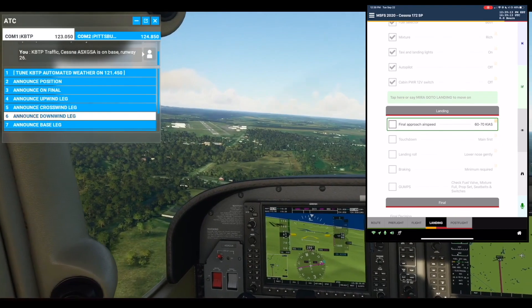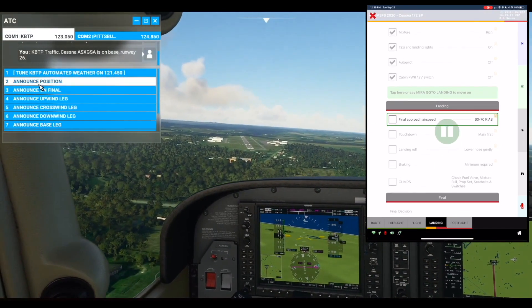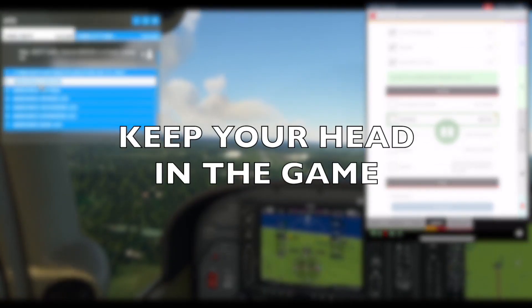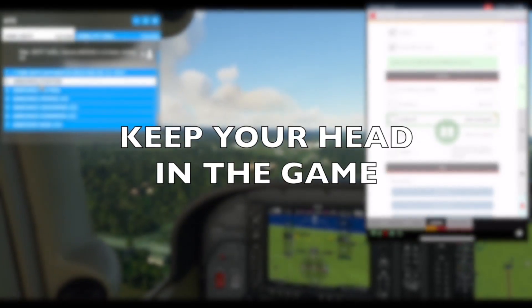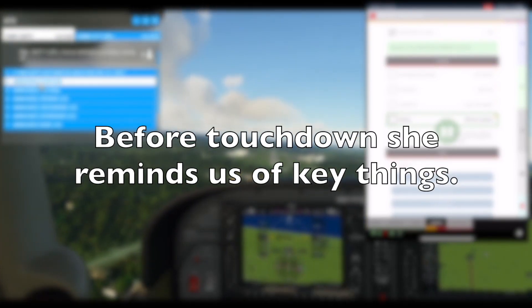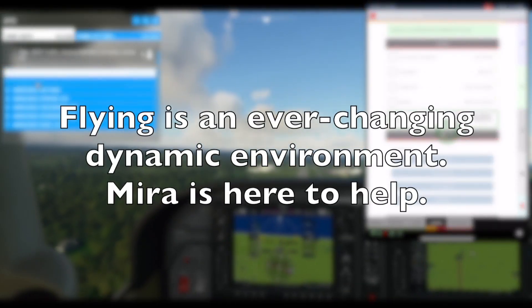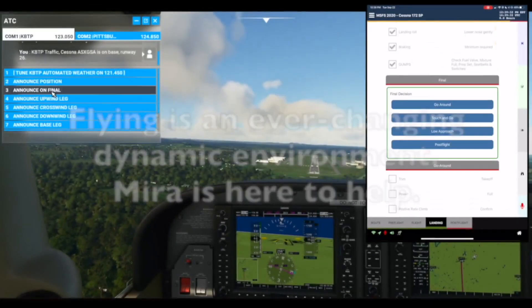500. Landing section. Final approach airspeed: 60-70 knots. Touchdown: Main first. Landing roll: Lower nose gently. Braking: Minimum required. GUMPS check: fuel valves, mixture full, prop set, seat belts and switches. Final section.